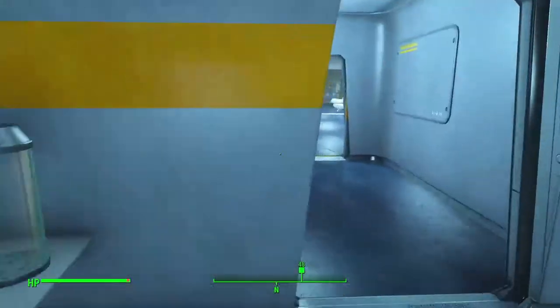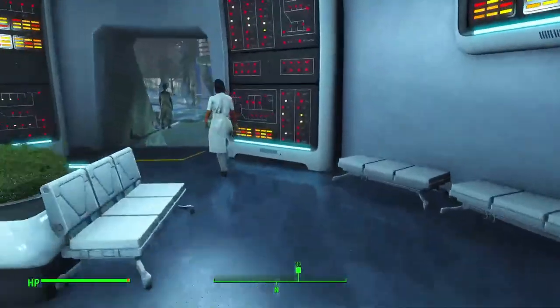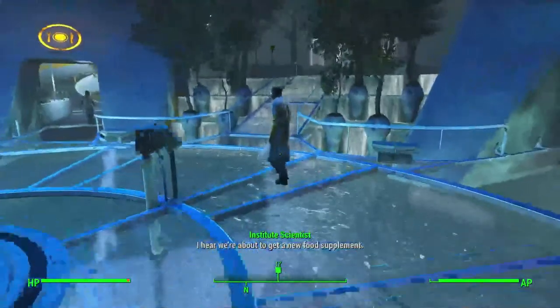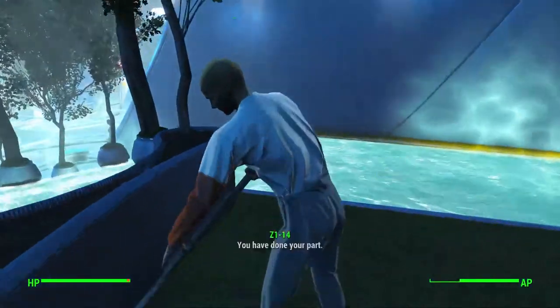Just a regular guy — Father's son. Or father. Father's father. That sounds so weird to say. Hey, we're running in. Hey Z114, I got something to tell you.